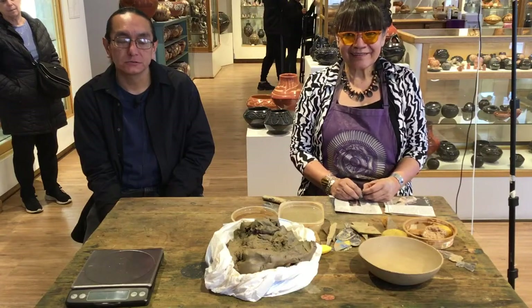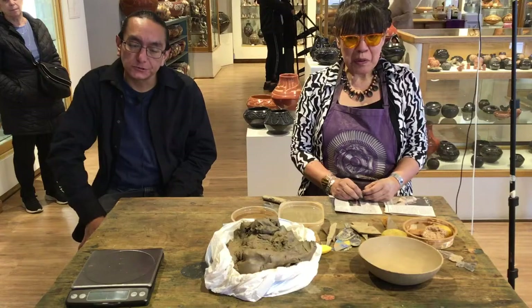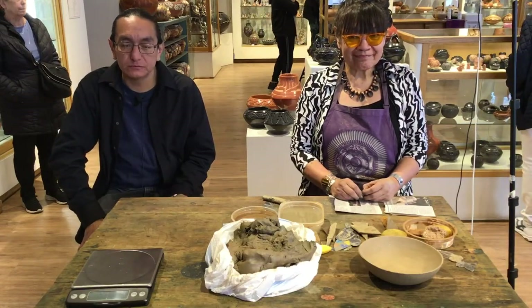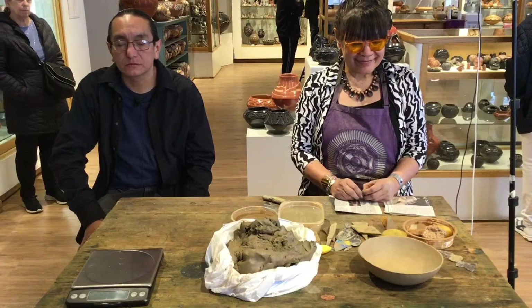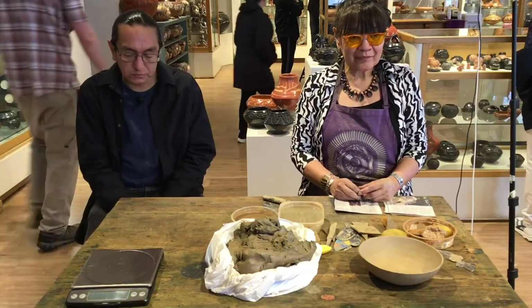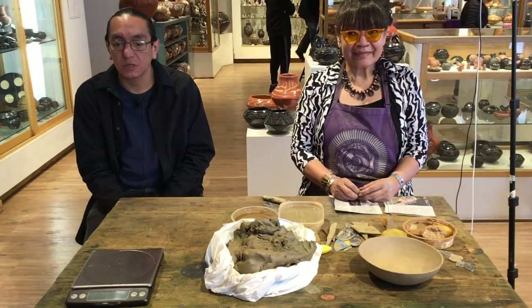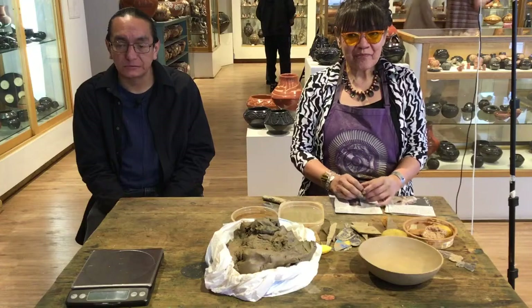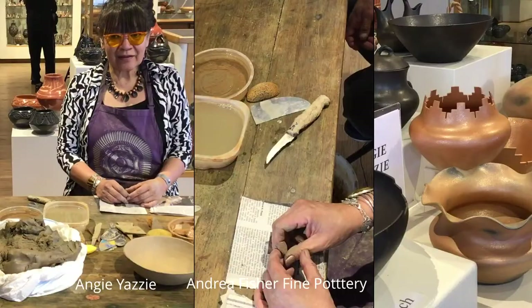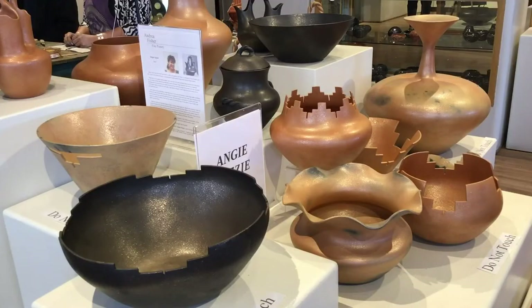Taos Pueblo is about an hour and a half's drive north of Santa Fe. Angie is a master micaceous pottery maker, and as you can see from the screens, we will be seeing many of her pieces of micaceous pottery. Angie, would you say a few words about yourself?